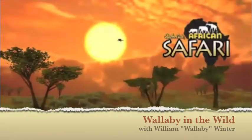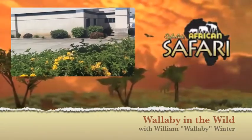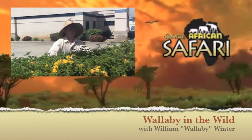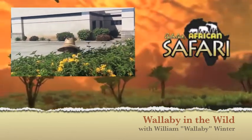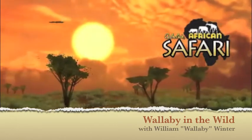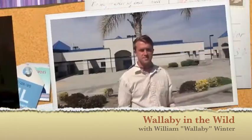In an unforgiving wilderness, many have come, few have triumphed. This is Africa. Welcome to Wallaby in the Wild. I am William Wallaby Winter and today we are going to investigate the birds that are on campus.